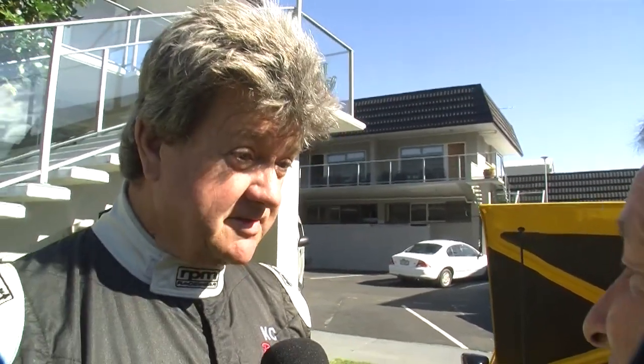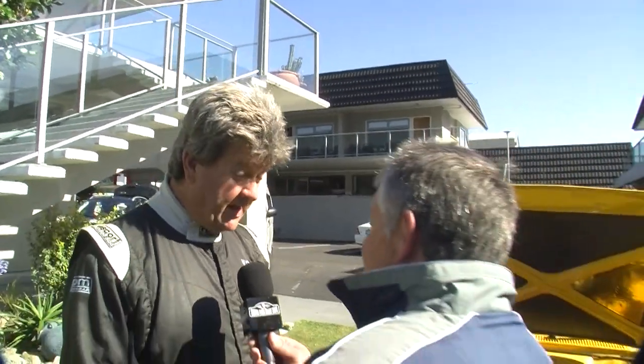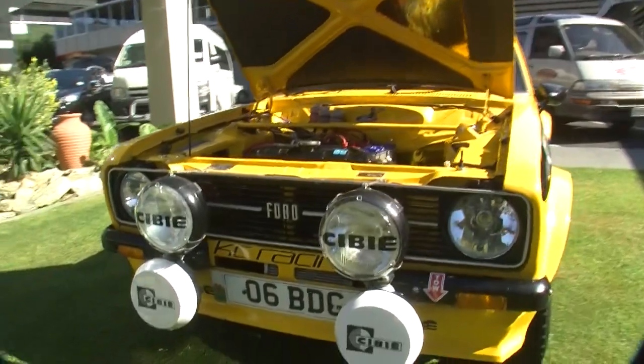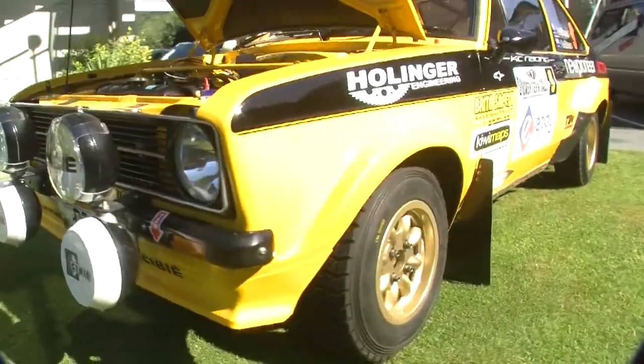Why a two-litre BDA? Why is this the most popular choice here? It's God's car. When God comes back to earth, the first thing he's going to say is, where's my Escort? And I suppose most of the people who campaigned them 25 years ago and ever since would say it's not a tarmac car, it's a shingle car. Shingle is where they made their name. Having said that, they really have done a lot on the tarmac in recent years with some very, very good steers.